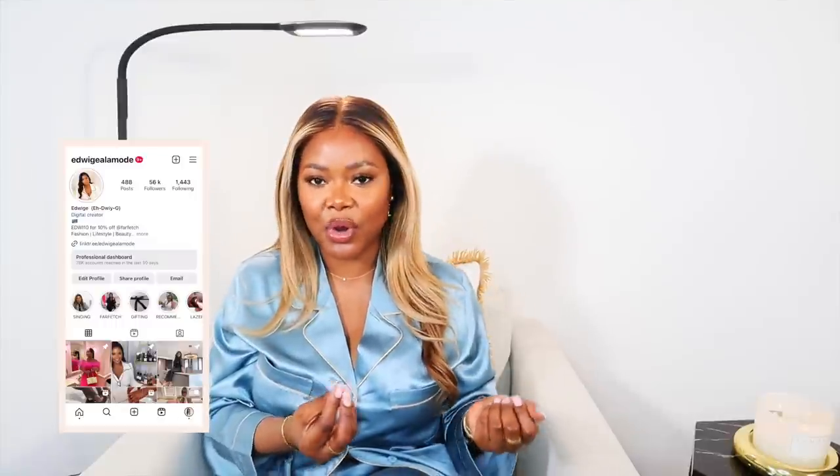Hello darlings. Welcome to Idrige Alamod where I share all things fabulous. If you're new here, welcome. My name is Idrige. I'm from Congo, I live in London, and I love fashion, beauty and lifestyle, luxury unboxings, fragrances, all that good stuff. And if you enjoy that also, then this is definitely the channel for you.